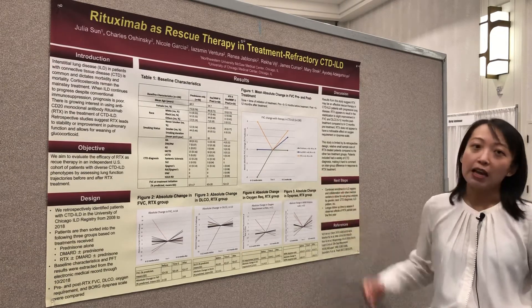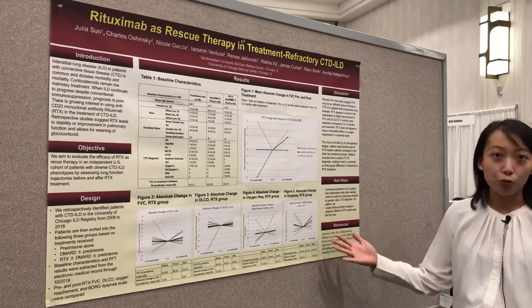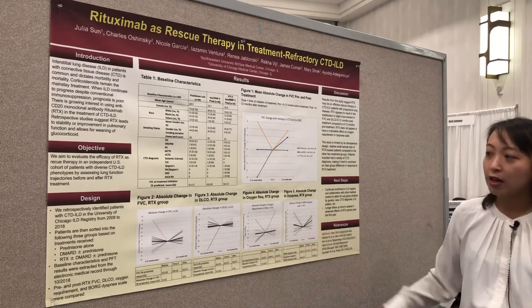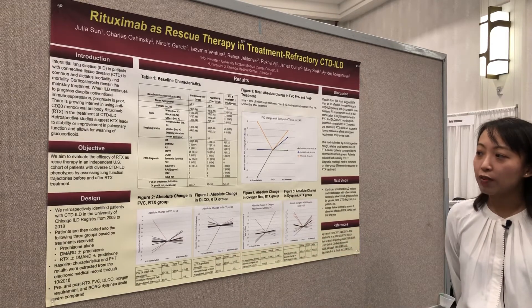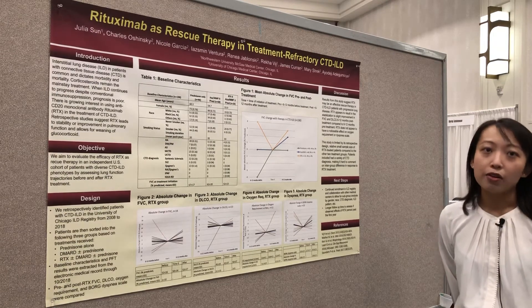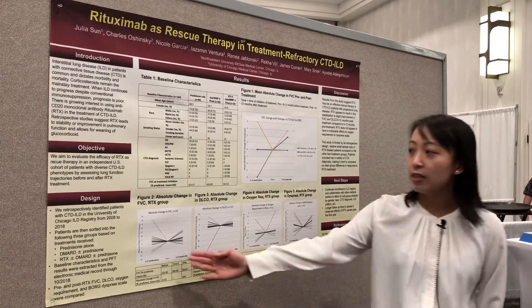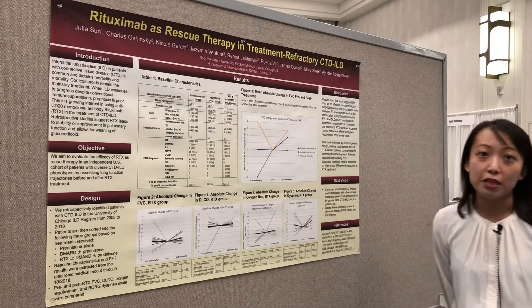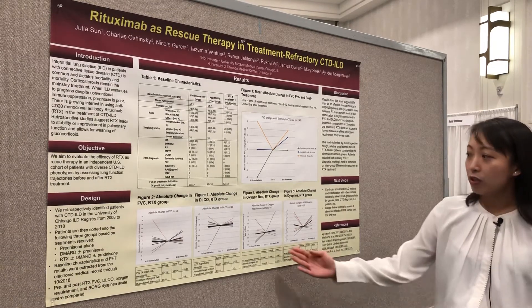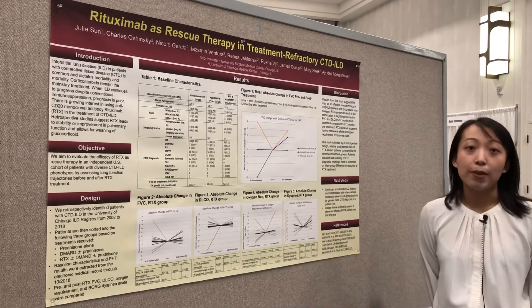Based on this interesting finding, we further examined the rituximab treatment group in more detail. Across these four graphs, the results show that overall, in response to rituximab treatment, there appears to be a stabilization to very slight improvement in both FVC and DLCO in these patients. However, rituximab appears to have not affected the oxygen requirement or the dyspnea scale during a six-minute walk test.